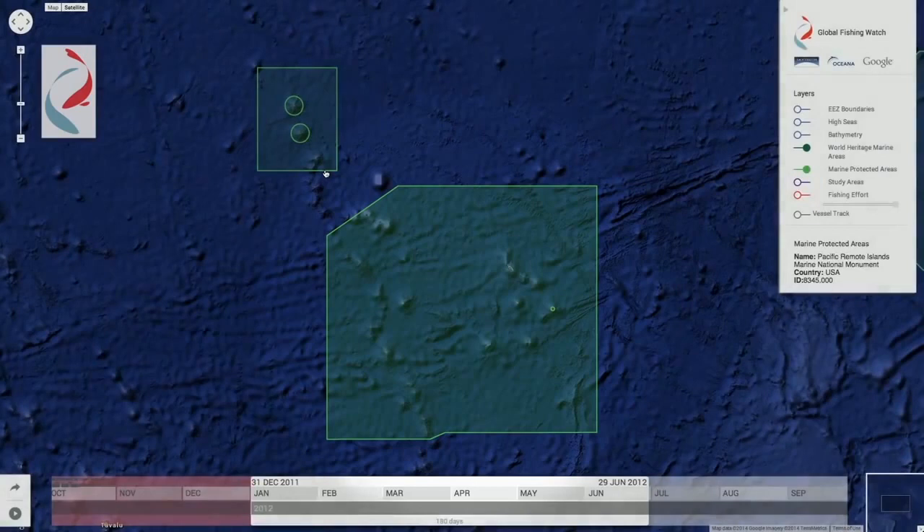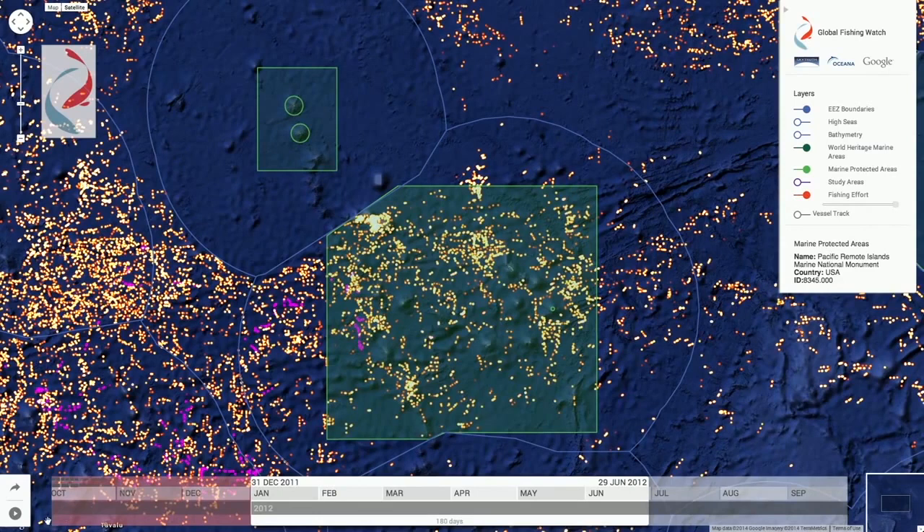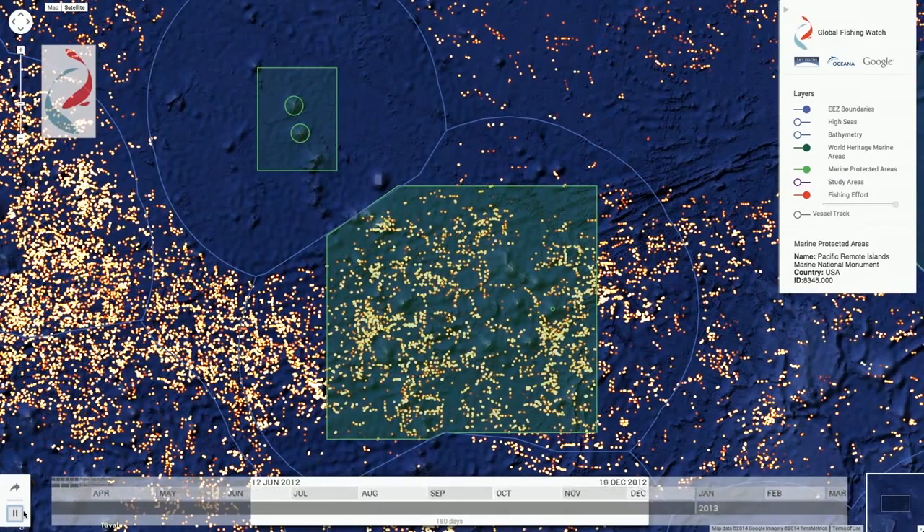Global Fishing Watch will enable the government of Kiribati and its citizens to monitor and report on fishing activity in and around PIPA when the area closes to all commercial fishing starting January 2015. As you can see, fishing activity inside the protected area has been indistinguishable from activity outside the area. But Global Fishing Watch can act as both a tool for monitoring and for fishermen to prove that they are obeying the rules and fishing responsibly.